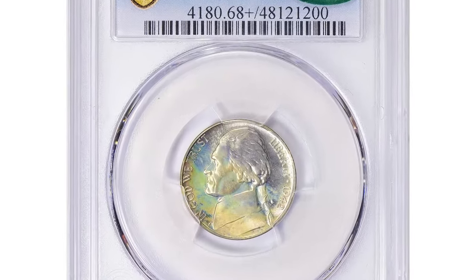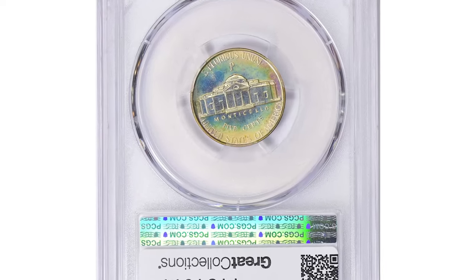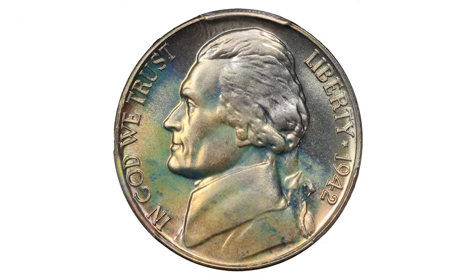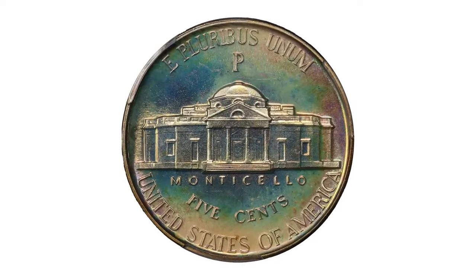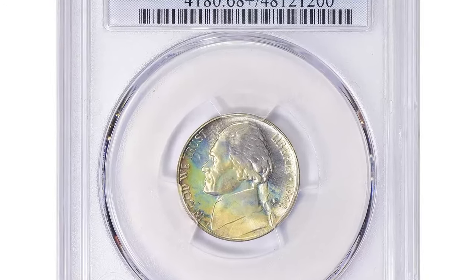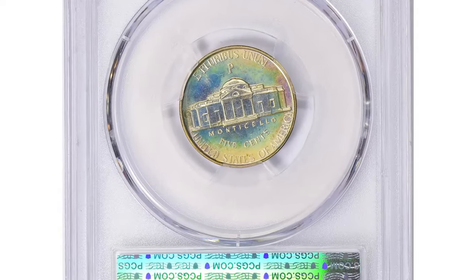Another beautifully toned superb gem: the 1942-P Jefferson Nickel Type II, graded PR68+ by PCGS and approved by CAC. By late 1941, the U.S. Mint had already begun experimenting with alternative compositions for both cent and five-cent pieces. Copper and nickel were both essential to wartime production, and their use in coins was of secondary importance.